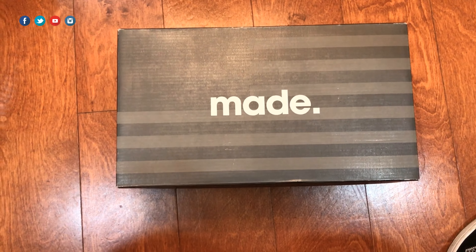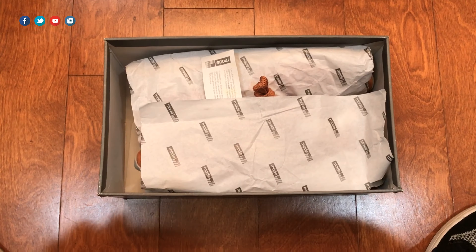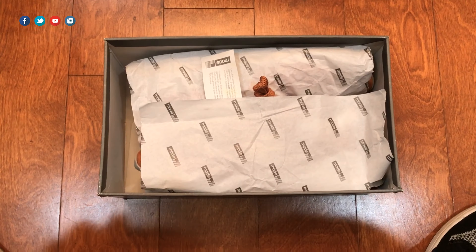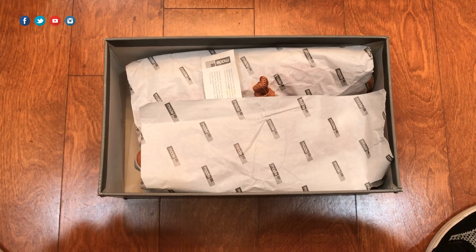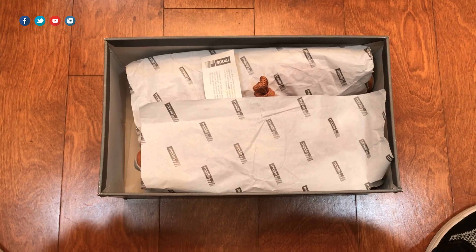I'm always a huge fan of New Balance. This is probably my eighth or ninth pair of New Balance 998s — it's my favorite silhouette. The reason I like New Balance is not only the quality but the comfort. As a guy who has a big foot and a wide, heavy body, I like that New Balance doesn't have narrow shoes like Nike and Adidas.